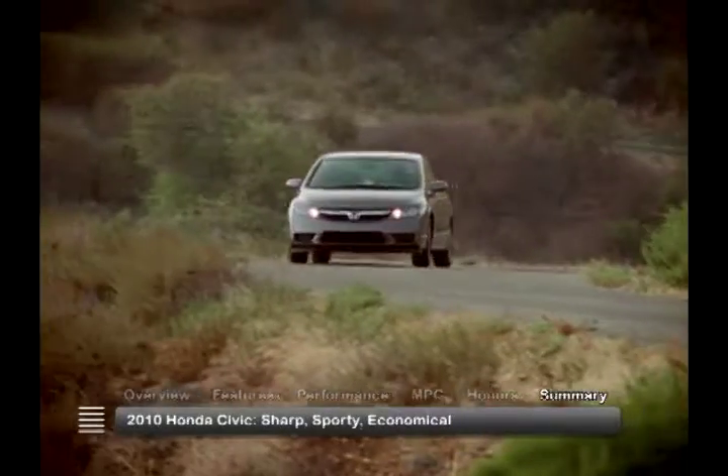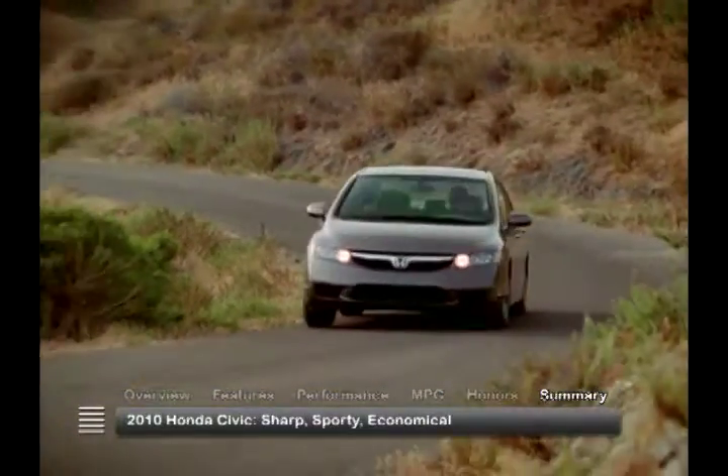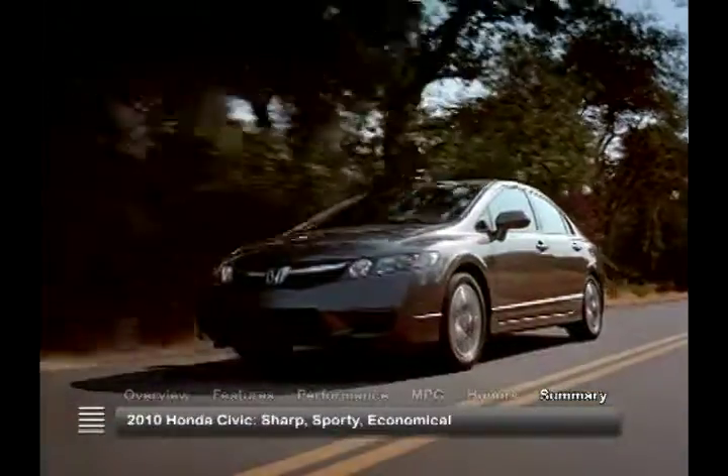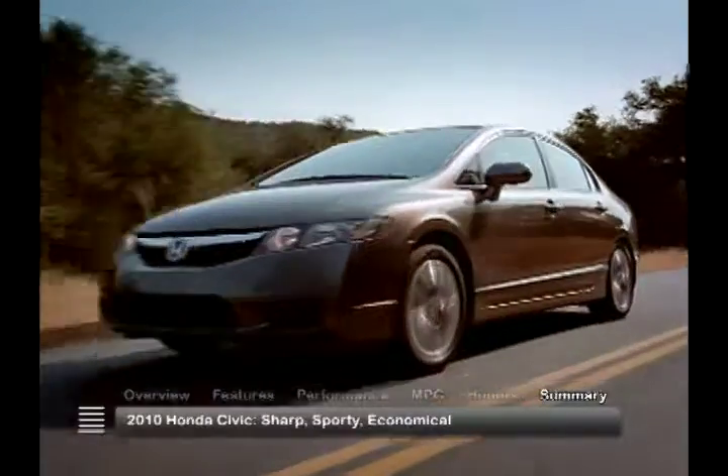The 2011 Honda Civic exemplifies Honda's tradition of safety, reliability, and convenience. With great fuel economy and a comfortable ride, the 2011 Honda Civic is a smart buy in the pre-owned compact car segment.